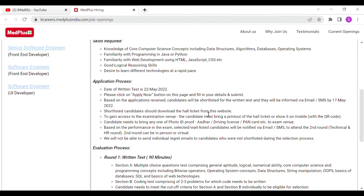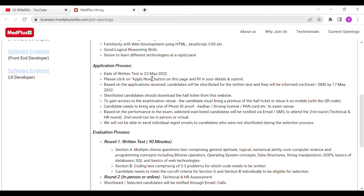For the application process, you can apply using the apply button. Based on the applications received, candidates will be shortlisted for the written test. Shortlisted candidates will receive information accordingly. Shortlisted candidates must download the hall ticket from the website.